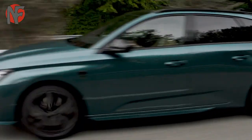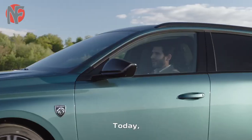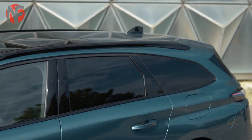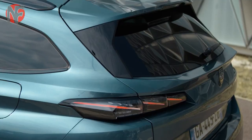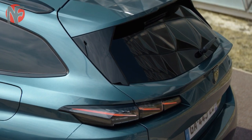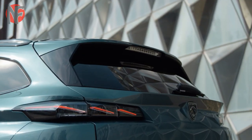The wheelbase of the new Peugeot 308 SW has been extended by 55 millimeters compared to the saloon. This change provides more space for the rear passengers and also gives the car a more solid silhouette, which appears to stand firmly grounded on its four wheels.